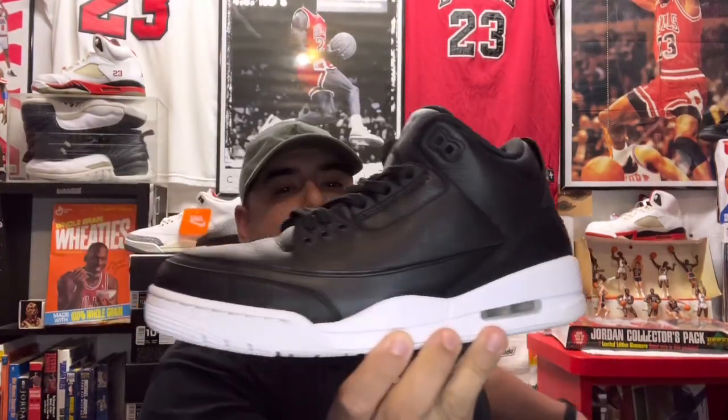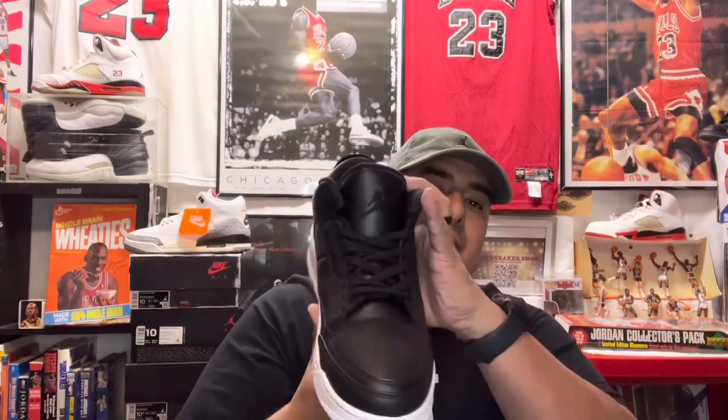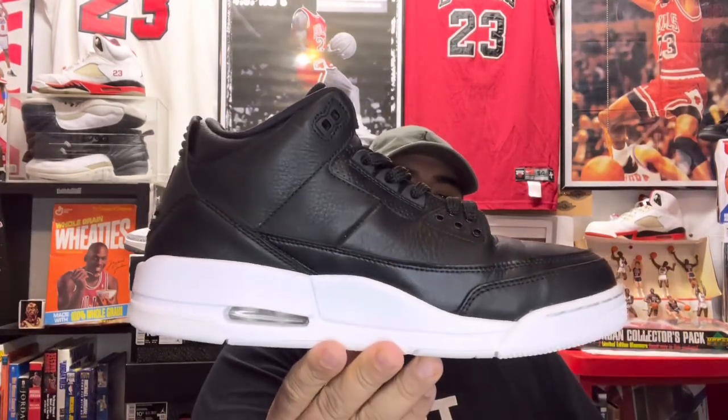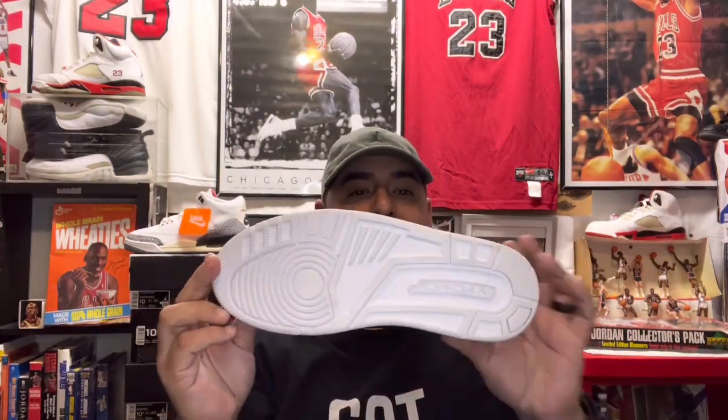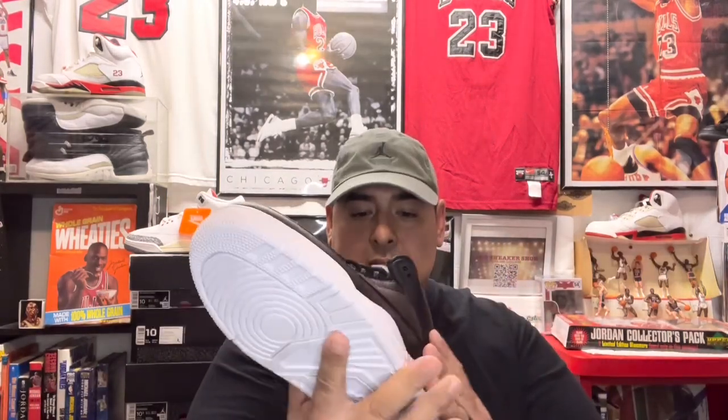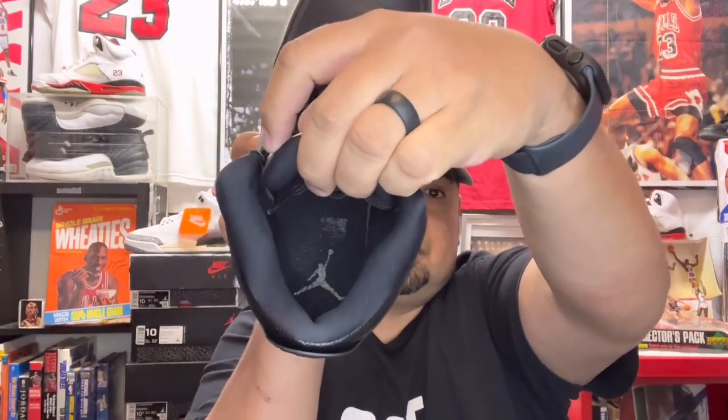So the other day I was at Buffalo Exchange on Guadalupe. I was looking around and let me show you what I found — and in my size too. Right here we got the Air Jordan 3, and these are called the Cyber Mondays. Really good condition — I've cleaned them up. You can still see the Jumpman on there.